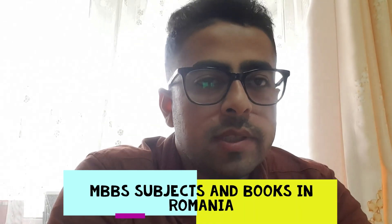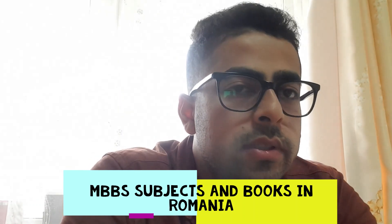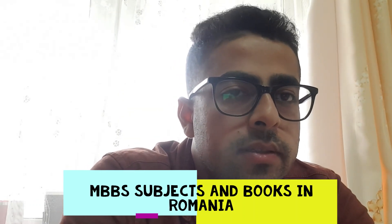Hello guys and welcome to our channel. Today I will tell you about what were the medical subjects during my MBBS course in Romania. I'll tell you in every year which subjects I studied, and I will also tell you about the medical books which I brought from India — I have a few of them in my library so I'll show you.